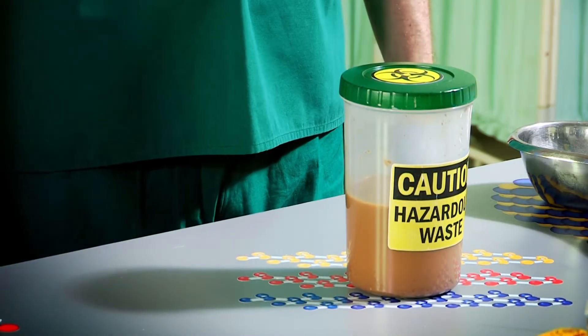Chris, you haven't seen my diarrhoea sample anywhere, have you? I can't find it anywhere. Here it is. Now, let's get on with today's experiment, shall we?